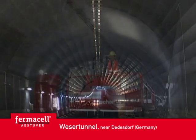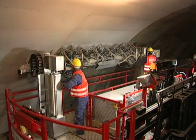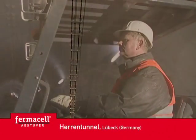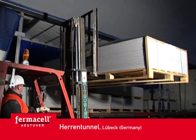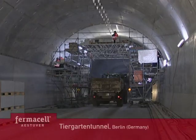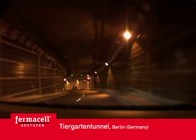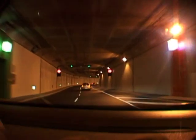In the road tunnel that passes under the Weser at Daedersdorf, fire protection boards have been installed to cover the lining segments above the baffle boards. The concrete lining segments of the Heren tunnel in Lübeck are also covered with Estuvert fire protection boarding. The Tiergarten tunnel in the centre of Berlin, designed for 50,000 vehicles a day, is equipped with the latest safety technology, including 2,500 square metres of fire protection boards to cover the electrical distributor recesses.